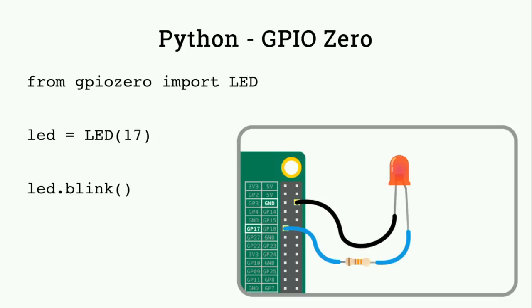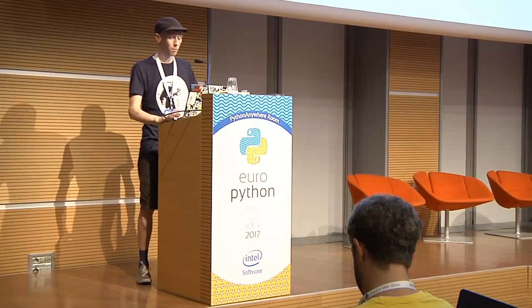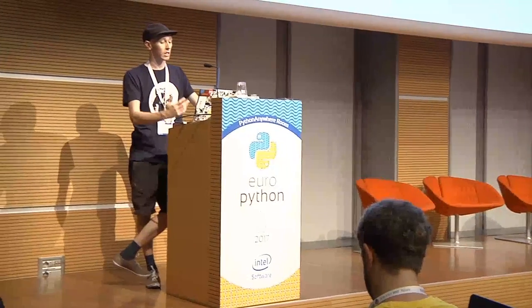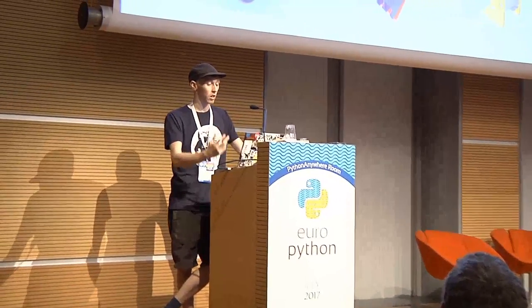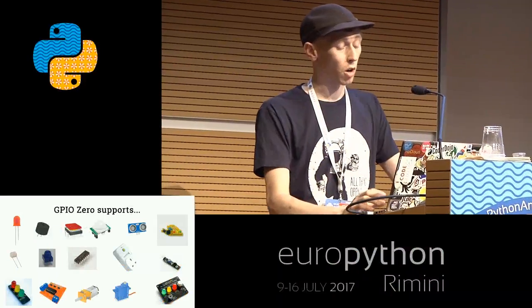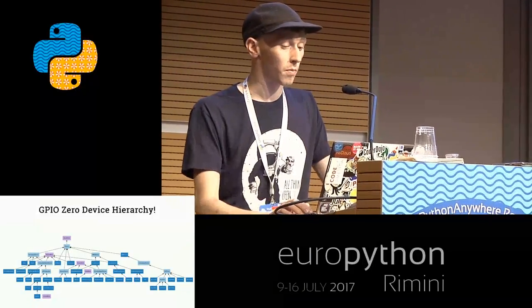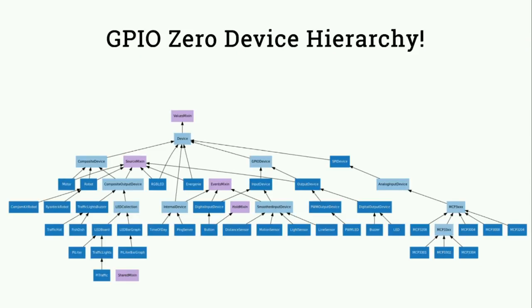With GPIO Zero you get something where you actually talk about what you're doing to the device - in this case the LED - rather than passing pin numbers around with high and low. You even get threaded blink, where you have a blink thread running in the background, which means you can work on more devices much more easily. The GPIO Zero library supports all sorts of devices: basic components like buttons and LEDs, ultrasonic distance sensors, analog-to-digital converters, remote control sockets, traffic lights, robots, motors, servos, and various bespoke HATs. The device hierarchy in GPIO Zero is quite interesting and it's all in the documentation.